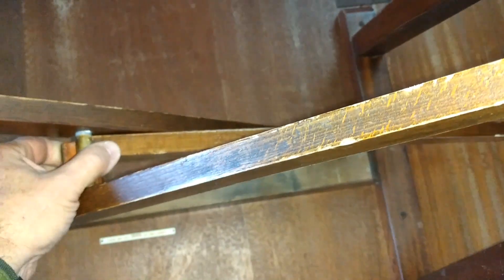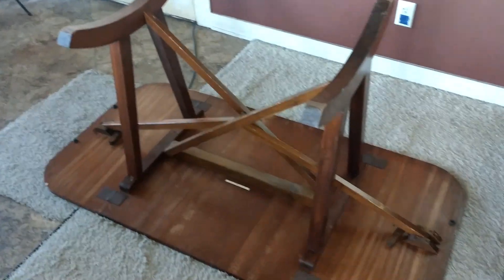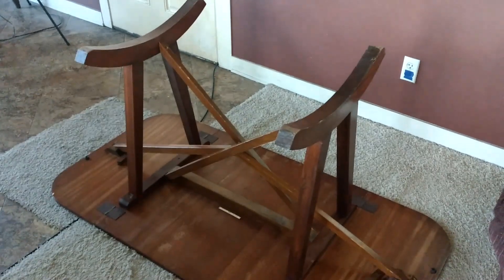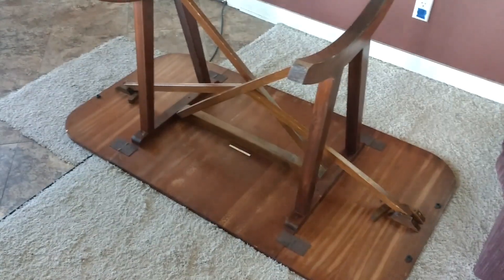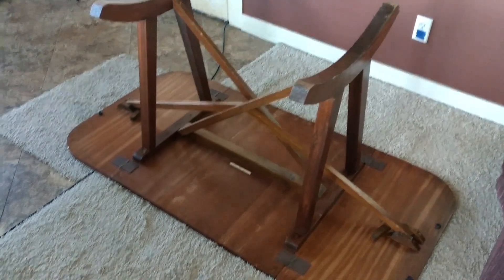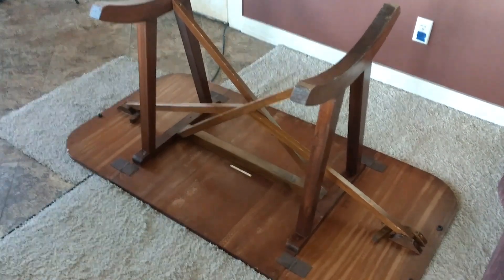Look how simple this little table is. I'll show you the bottom side. By the way, this is the only video on YouTube anywhere in the world with a view of one of these David Joel tables. As a matter of fact, there's nothing about David Joel on YouTube right now — that's part of the reason I'm making this video. This is just a really interesting piece, a very historic piece that was built during wartime.